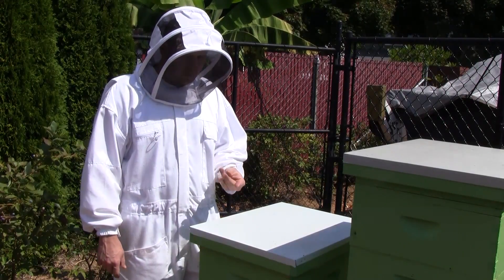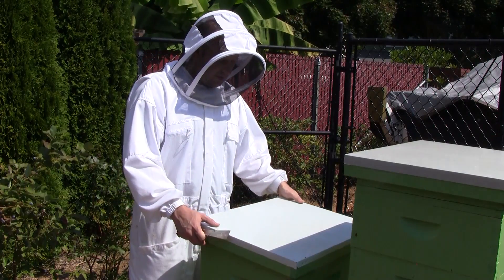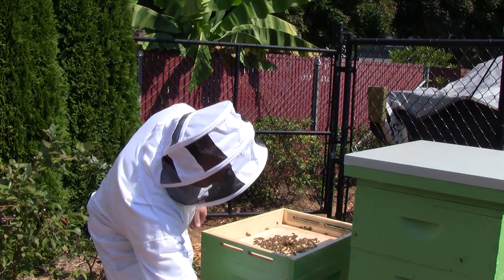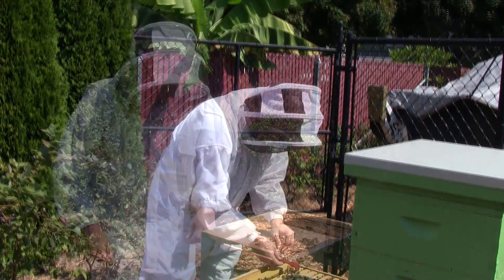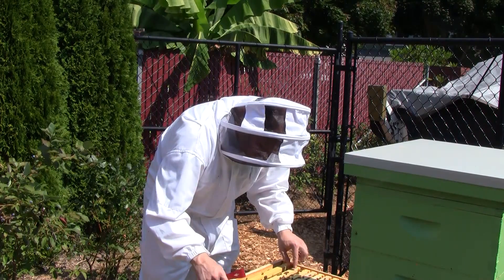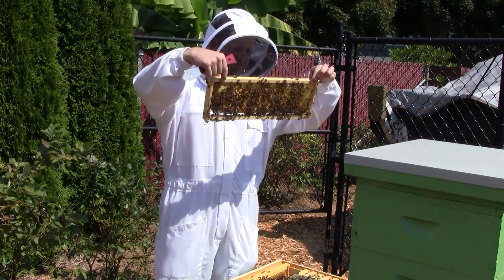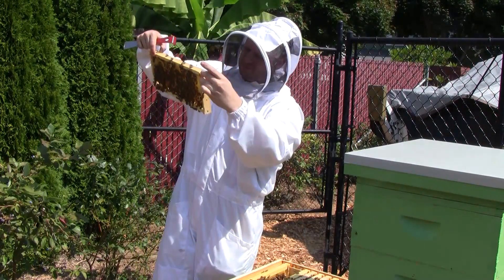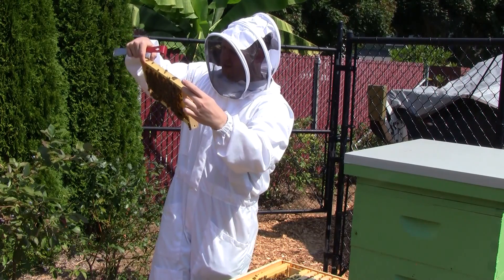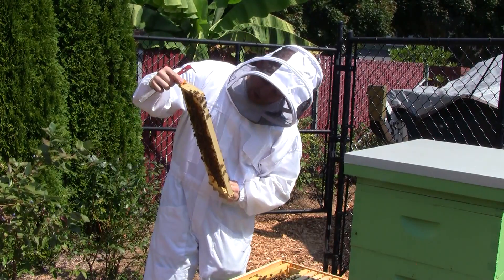Now I'm going to do a full inspection on Queen Beatrice. I haven't gone down and inspected the lower box since I put on this super, so it's been a few weeks since I've inspected them all the way down. I see eggs and larvae, worker brood, a little bit of bee bread and honey. This is looking good. I'm going to take some measurements on this frame.